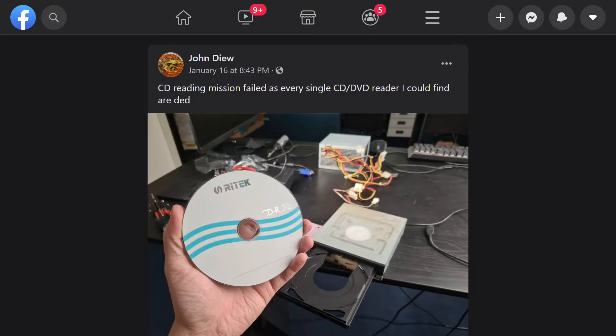Now the million-dollar question: were we able to extract all the data from the CD? Unfortunately, the answer is no. Sadly, the CD reader itself was not able to read anything off the disc — probably because the motor inside the CD reader had failed over all these years. At this point, some of you might be questioning the rationale behind our decision to try all those weird methods on this old hardware.